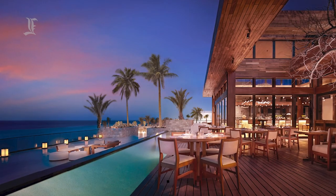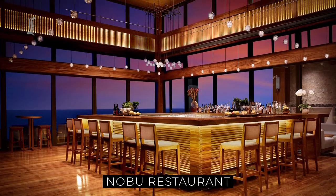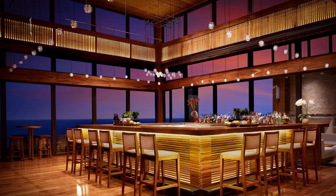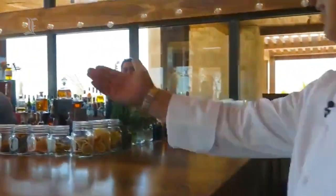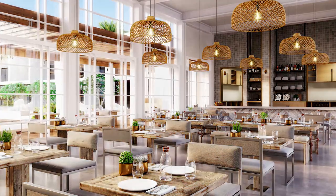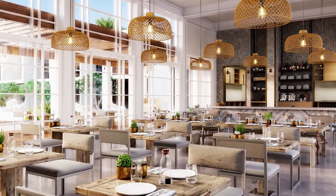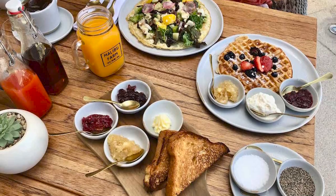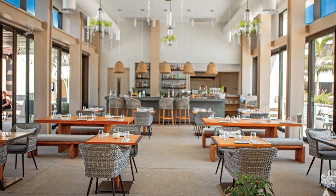The Nobu restaurant is situated close to the ocean shore and features glass interiors. Chef Nobu Matsuhisa brings the latest trends in Japanese fusion cuisine to life, with an extensive menu of inventive dishes and bold cocktails. Malibu Farm offers a farm-to-table dining experience with fresh, organic, and locally sourced food in a bright and airy environment.